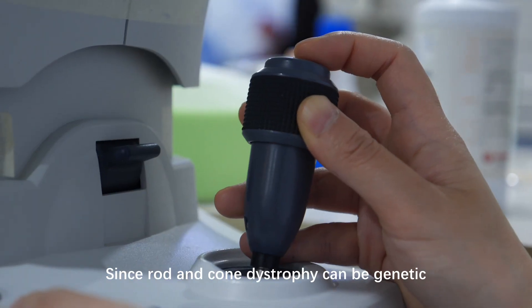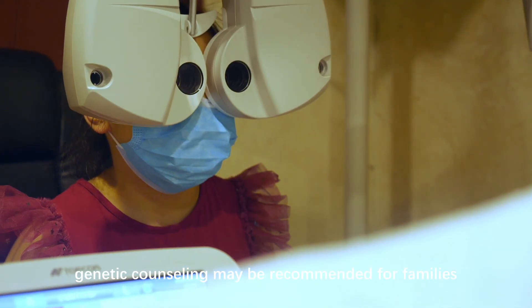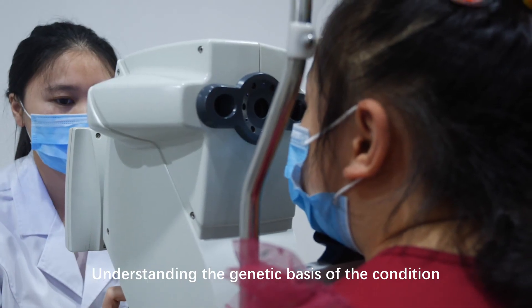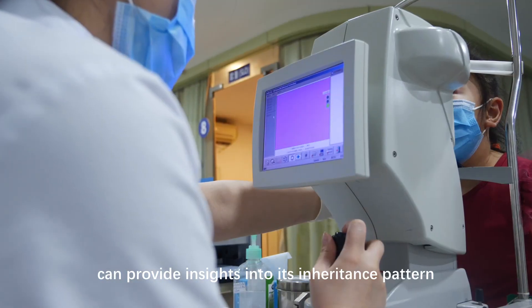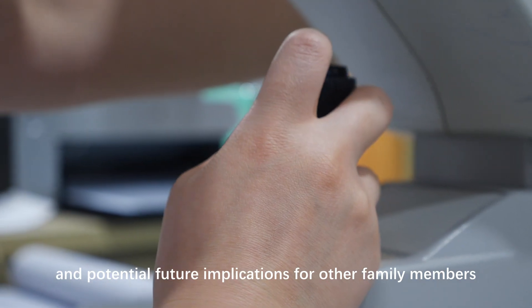Genetic counseling: since rod and cone dystrophy can be genetic, genetic counseling may be recommended for families. Understanding the genetic basis of the condition can provide insights into its inheritance pattern and potential future implications for other family members.